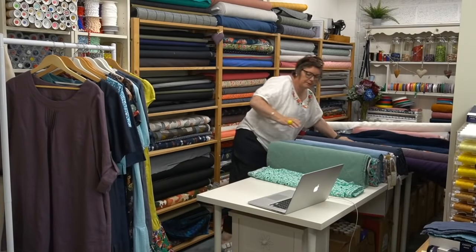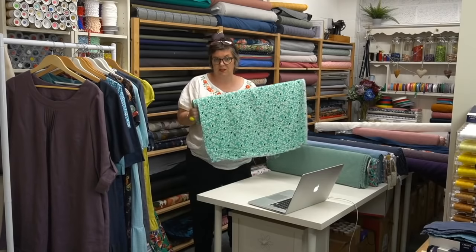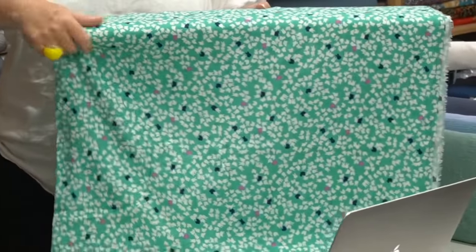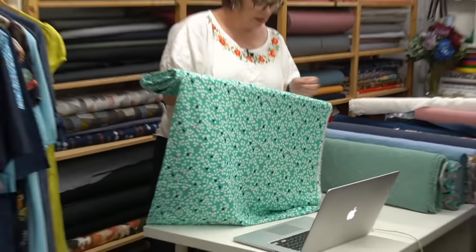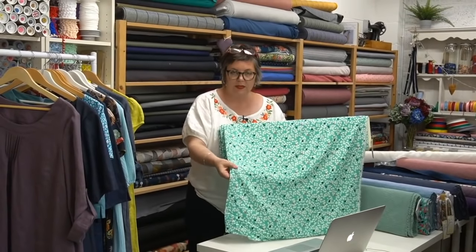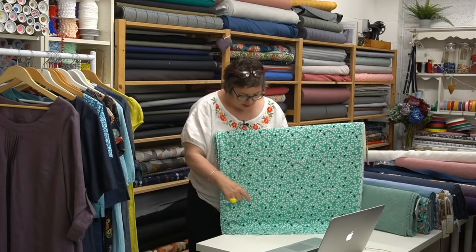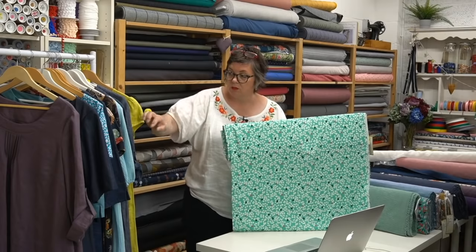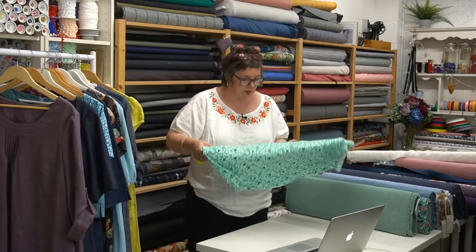This is called Mopsy Spearmint - I remember this one because my daughter made a dress for herself in this last year. I love it - it's got little tiny white bunnies with pink and navy details, which is very sweet. It's a viscose rayon of gorgeous quality, quite a light fabric, so I would recommend using a finer needle - maybe a size 70/10. It would work for Angelica, Kate, Ursula, Miranda - it's a gorgeous fabric, it's so pretty.